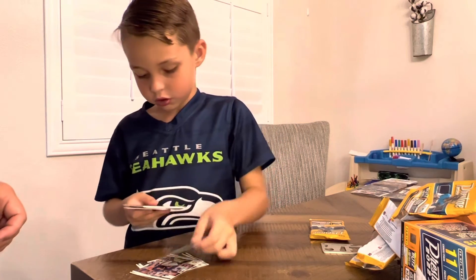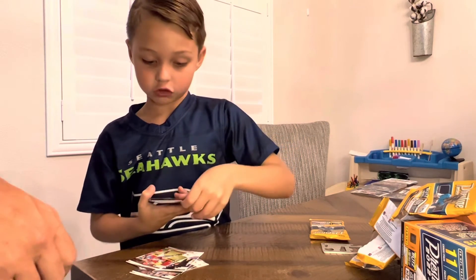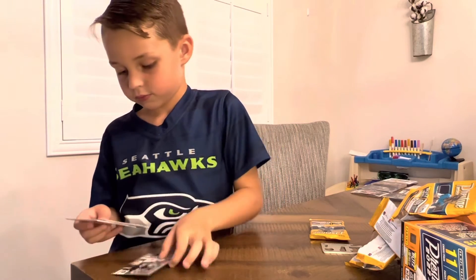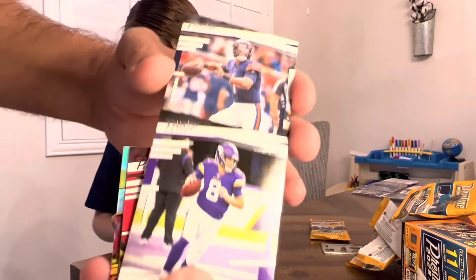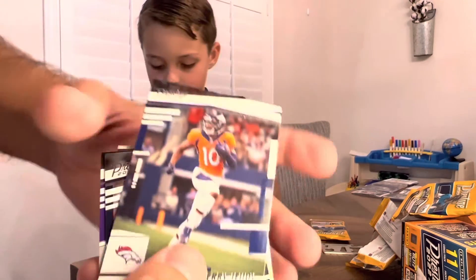Kirk Cousins — oh my gosh, that's actually a nice card. In a line — Najee. All right, so youth movement, Najee — very nice. Chris Jones, Kirk Cousins, Justin Fields, and we got AJ Brown and a Jerry Jeudy.